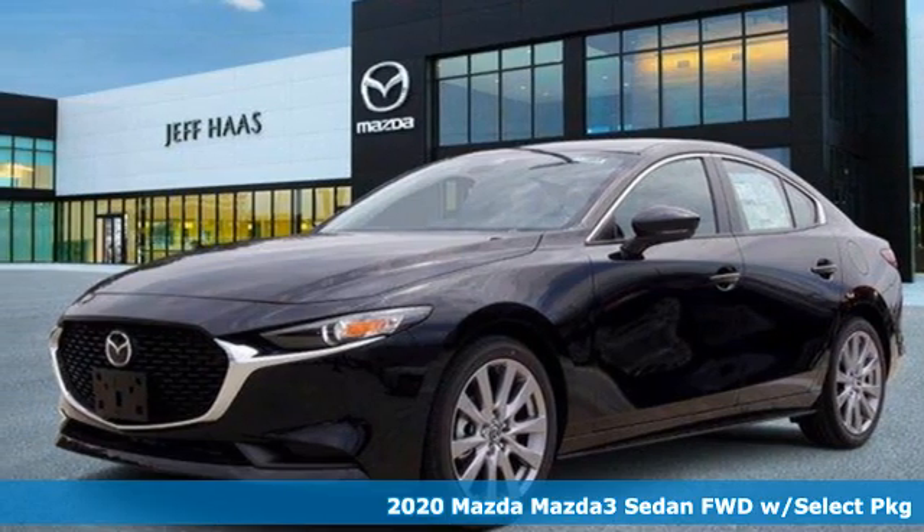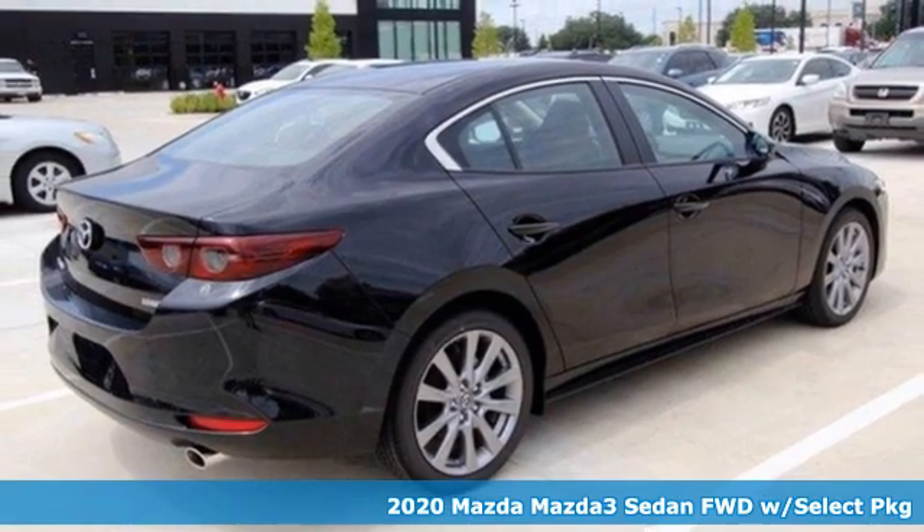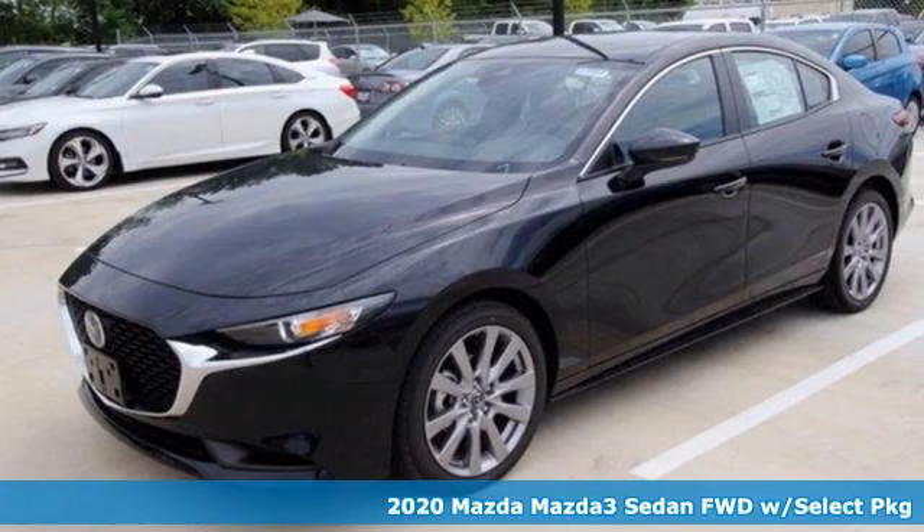Here's a new 2020 Mazda 3 sedan. For all the things that drive you, there's Mazda. It's equipped for all your driving needs and wants.